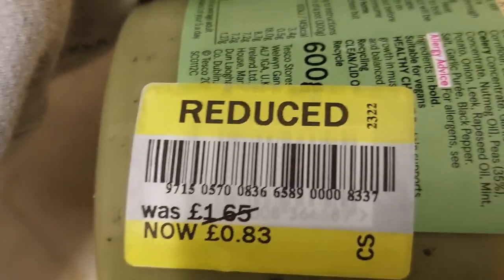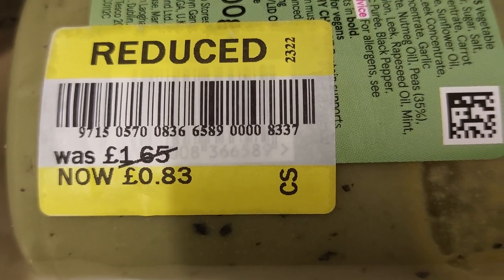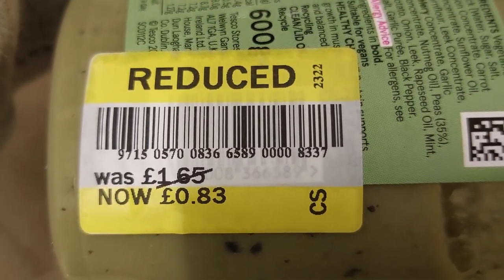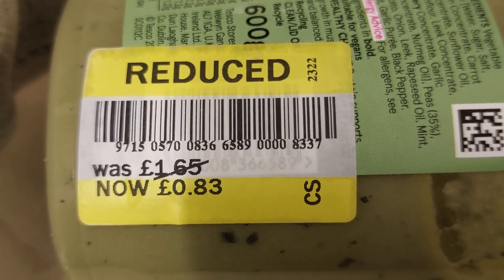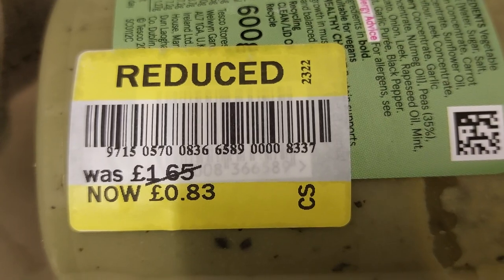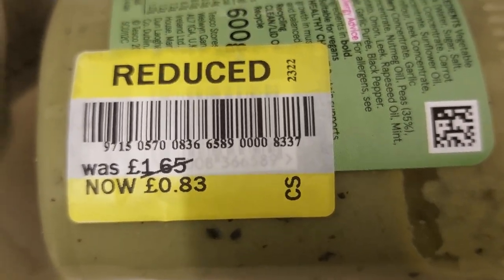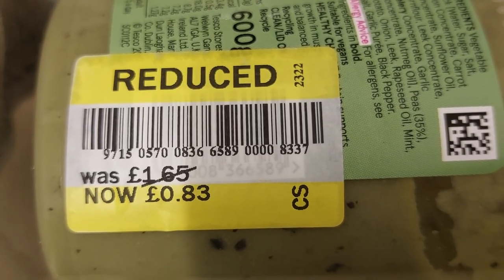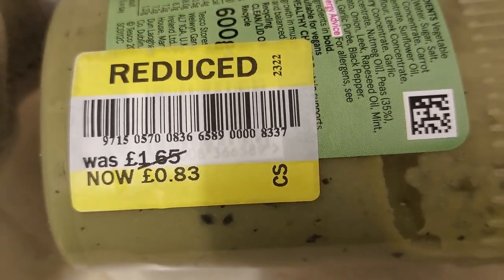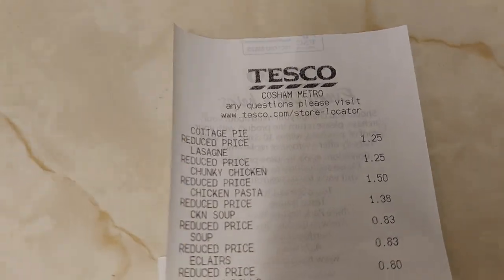You can tell if anything's on final reduction because they'll put a CS code on the sticker. That means it's not going to be reduced anymore. If you just see a reduced sticker without that, they're probably going to put it down a bit more during the day. But this is about 5 o'clock. So if you see CS on a reduced sticker in Tesco — I don't know what CS stands for, but I noticed it months ago — that means it's the final reduction and it's not going to get any cheaper. So if you see it at that price, you might as well buy it.